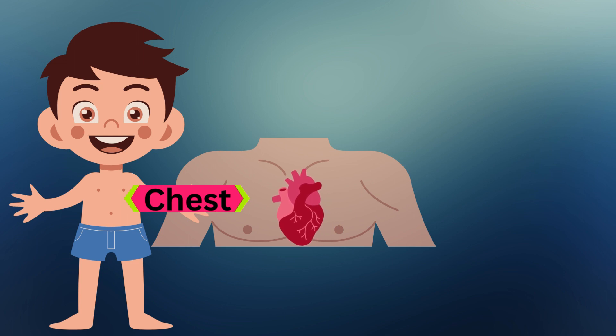This is the chest. The chest protects our heart. Our heart pumps blood.